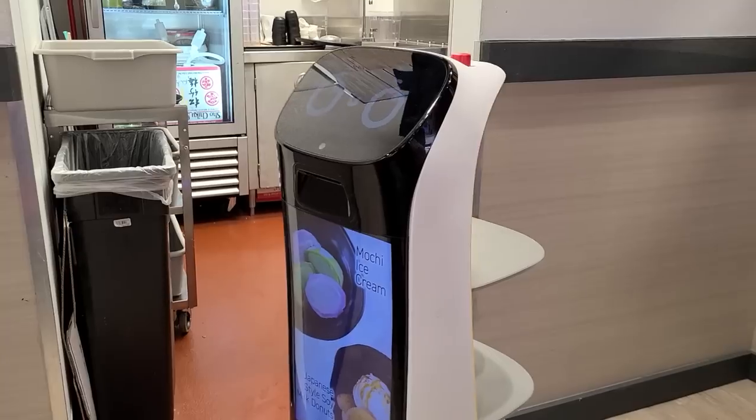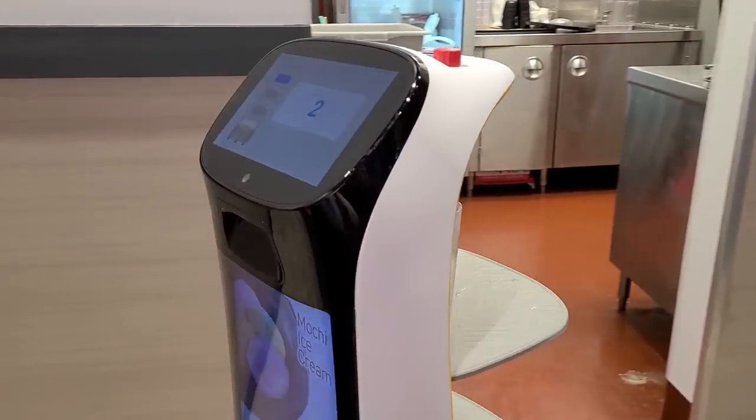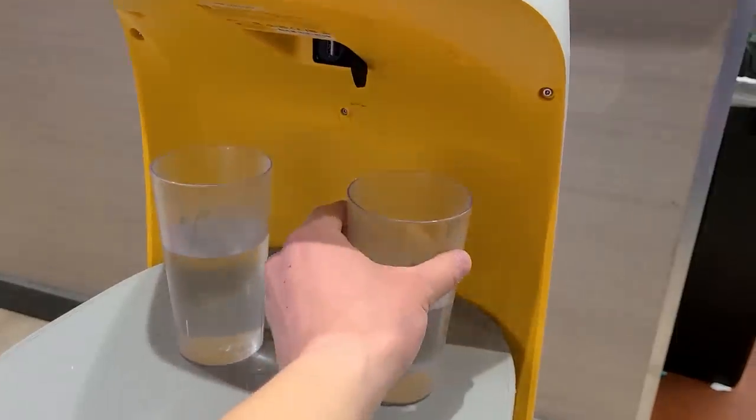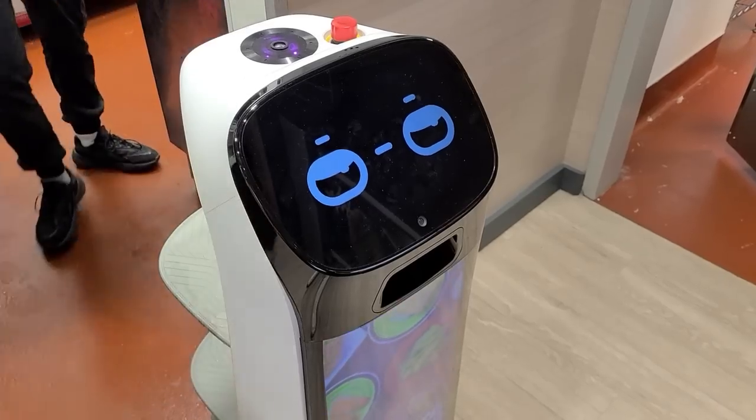Check this out, guys. Drinks are delivered by robot here. Domo Arigato, Mr. Roboto. Alright, let's get some sushi.